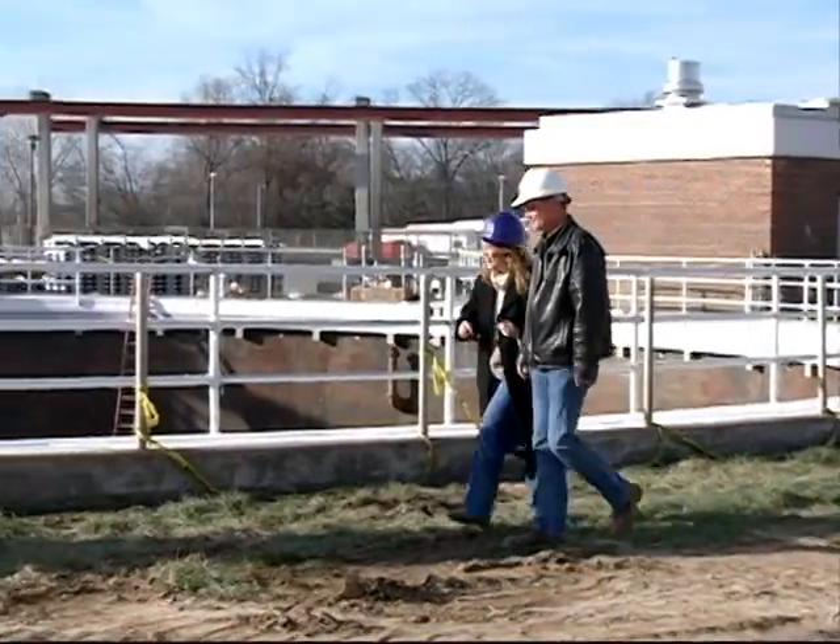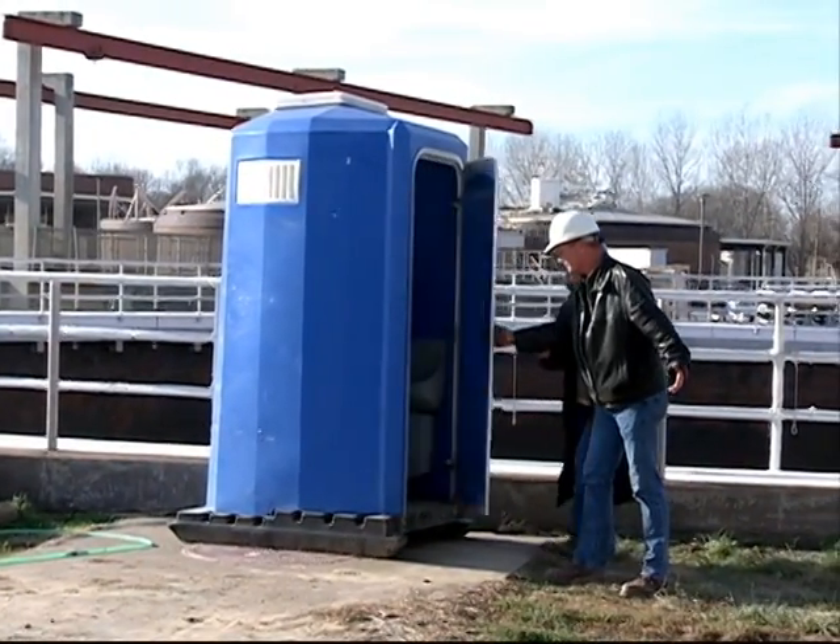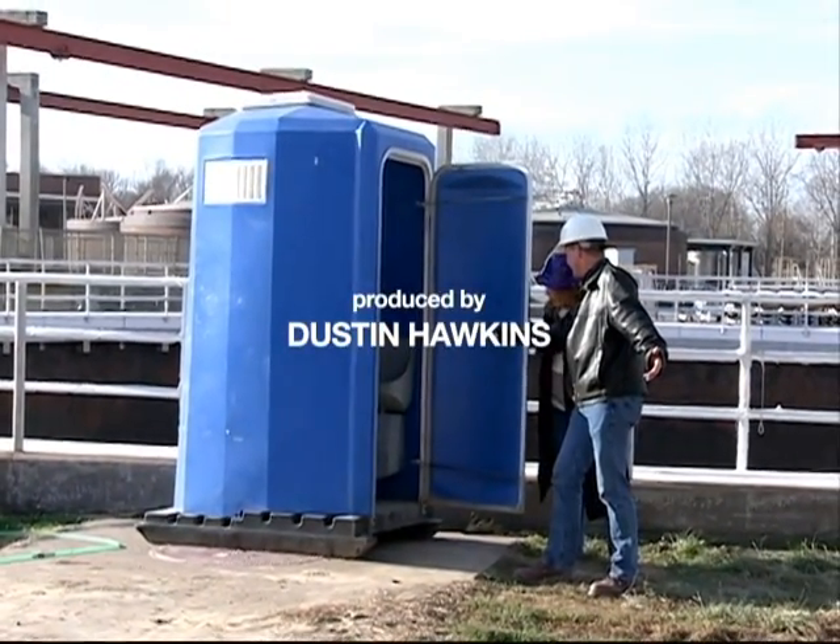Oh my goodness. Dave, I've never seen anything like this before. What is this? This is just your standard job site portable toilet. Wow. Amazing.